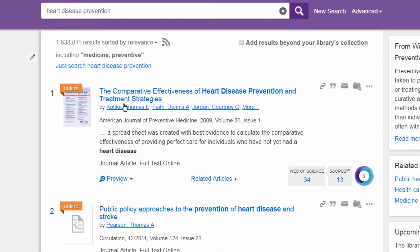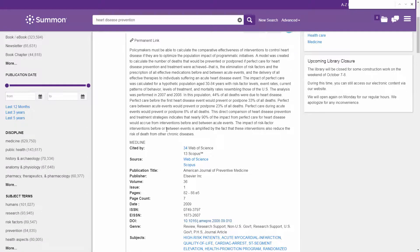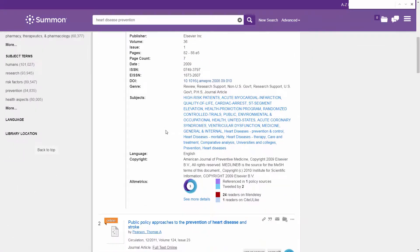Citations offer the patron a link to the content along with information such as the author, publication details, and brief description. The citation preview showcases a detailed record description including associated subject terms.